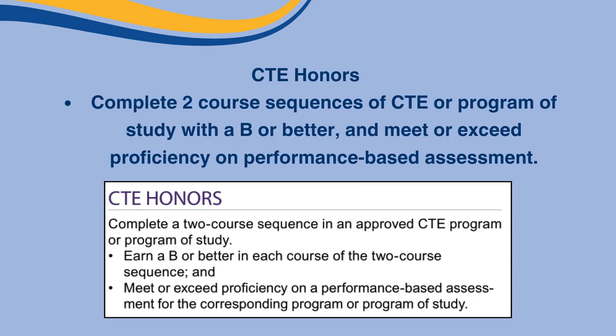Next is CTE Honors, in which you must complete a two-course sequence in an approved CTE program or program of study, earn a B or better in each course of the two-course sequence, and meet or exceed proficiency on the performance-based assessment for the corresponding program or program of study.